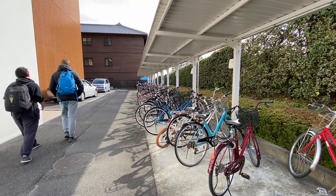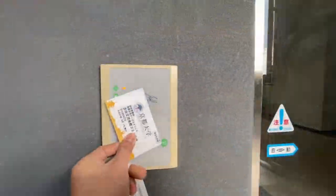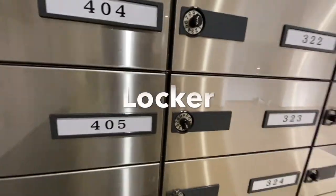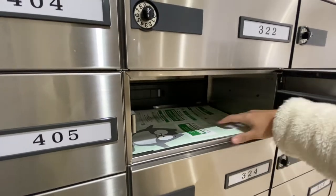In the very first area you will see a bicycle parking lot. When you come into the office you will see the house office there — the officer will be there starting from 9 AM to 7 PM on weekdays and until 3 PM on weekends. You will also see the locker.